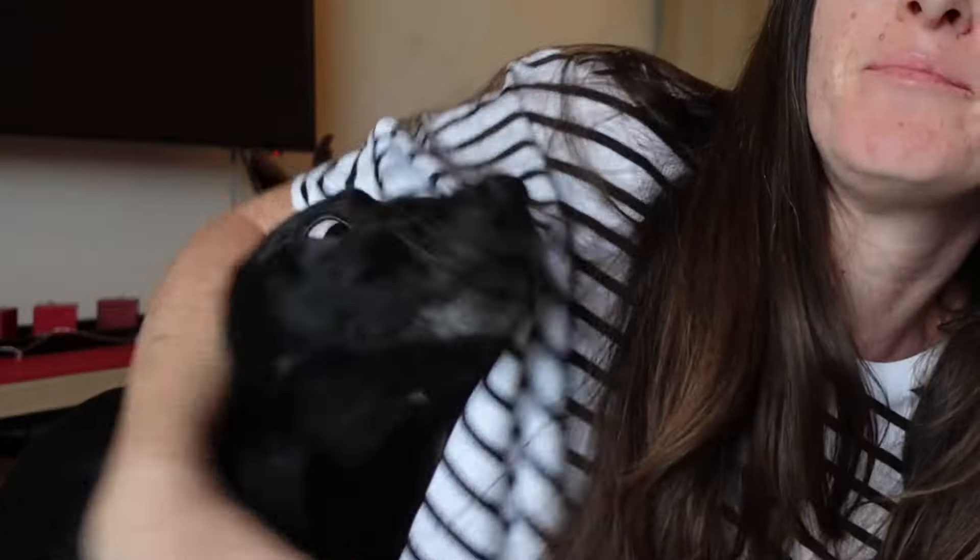Hi guys, today we're going to be comparing a Taiwanese school lunch to an American school lunch. I want to thank my nephew for helping me out with this video — he was able to take a couple of pictures at his school. He couldn't take video because he's at school, so it's a little unbalanced because I have more footage of my Taiwanese lunch than the American lunch, but you can get an idea of the differences.